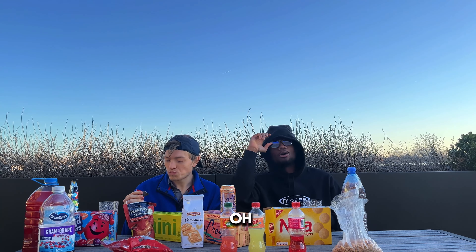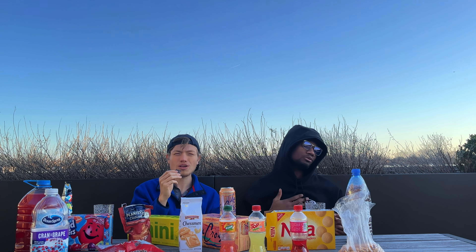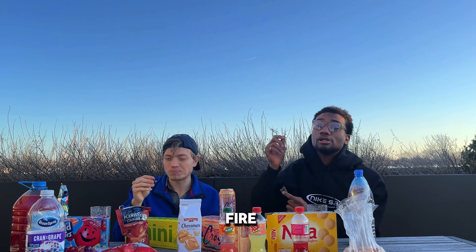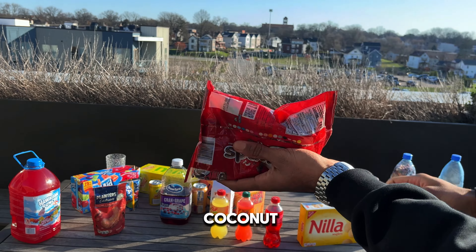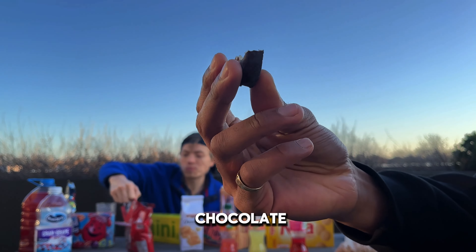Cheers! Oh yeah — this deserves a belly rub. If you see me rubbing my belly, you know this is fire. This is fuego. Real coconut, chocolate covered. This is really good. I'm a little scared to come up with my final snack now.